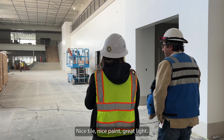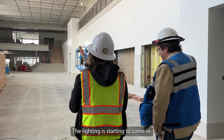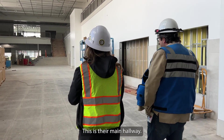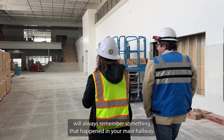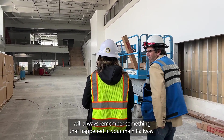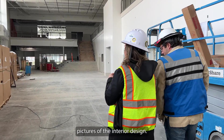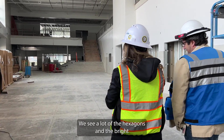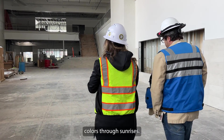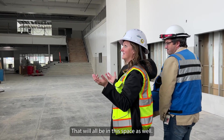Nice tile, nice paint, great light. You're starting to see the ceilings get painted and the lighting is starting to come in. This is their main hallway — each and every kid that goes through this school will always remember something that happened in this main hallway. A lot of the community members have seen pictures of the interior design where we see a lot of the hexagons and the bright colors through sunrises, and that will all be in this space as well.